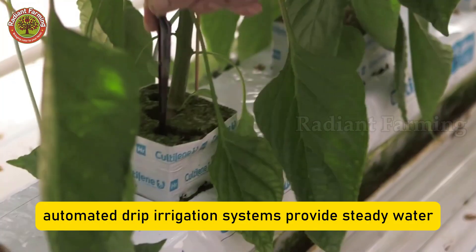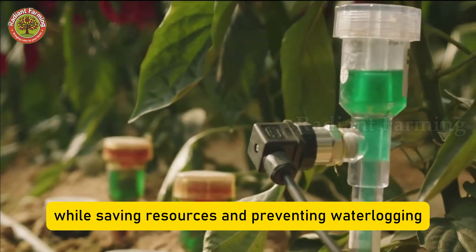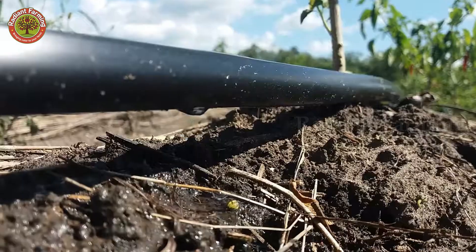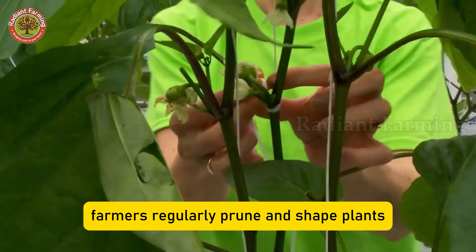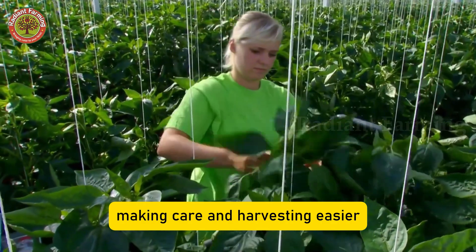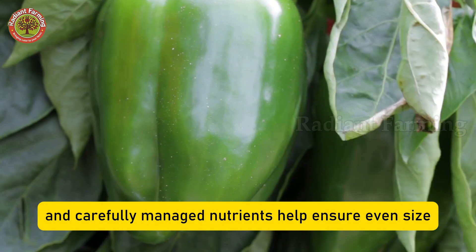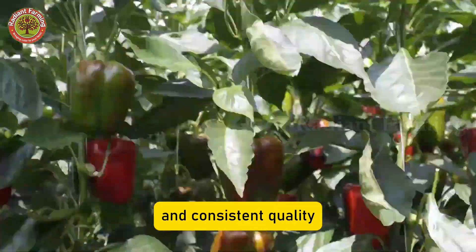Automated drip irrigation systems provide steady water while saving resources and preventing waterlogging, which can damage roots. Throughout growth, farmers regularly prune and shape plants so they grow neatly in rows, making care and harvesting easier. Each week, bell peppers need about one inch of water, and carefully managed nutrients help ensure even size, vibrant color, and consistent quality.